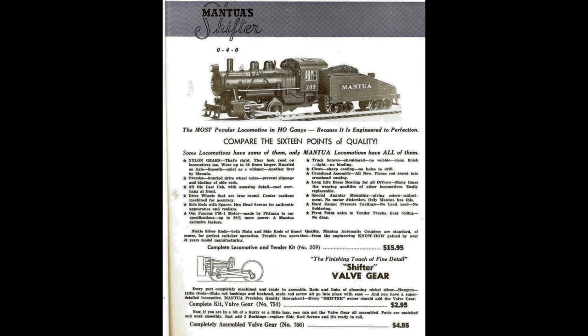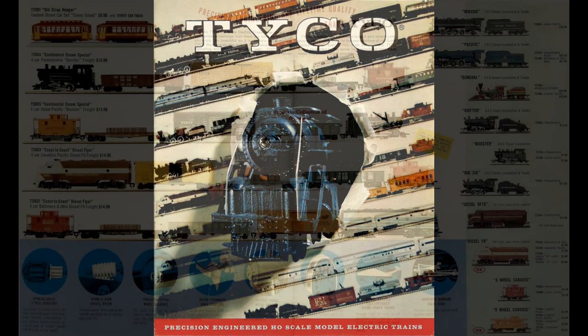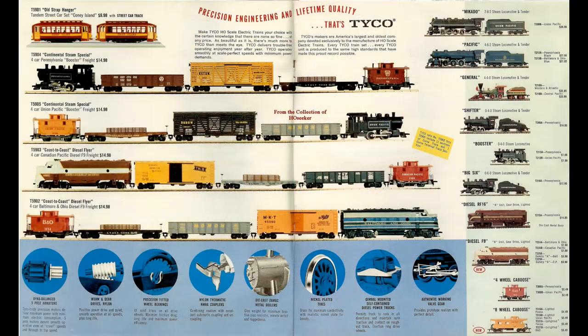These locomotives were die-cast metal, fully assembled, and required nothing more than to be placed on the track and have the power turned on. This was the start of a revolution that Mantua had jumped on, predating a lot of other manufacturers, including Lionel, who would eventually jump on this market later on. As business grew for the ready-to-run models section of the company, Tyler decided to establish a new company called Tyco, short for the Tyler Manufacturing Company. This section would focus on ready-to-run models for the trains and toys, while Mantua continued to produce the kit versions.